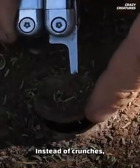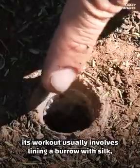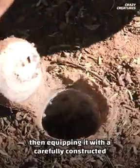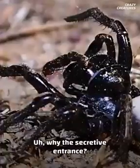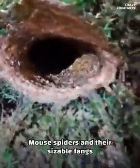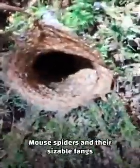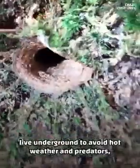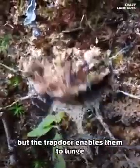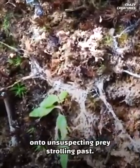Instead of crunches, its workout usually involves lining a burrow with silk, then equipping it with a carefully constructed trapdoor. Why the secretive entrance? Mouse spiders and their sizeable fangs live underground to avoid hot weather and predators, but the trapdoor enables them to lunge onto unsuspecting prey strolling past.